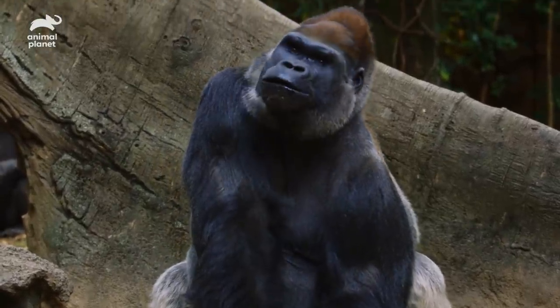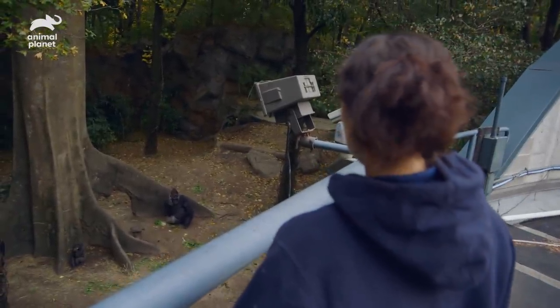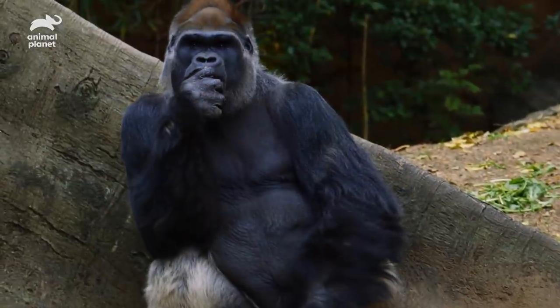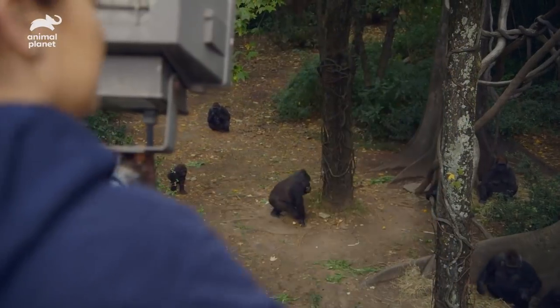Ernie is our 34-year-old silverback. Look at that catch! Gorillas can live to their 50s, so Ernie still has some good years on him. He serves as the protector and the leader of our troop of 11 gorillas.